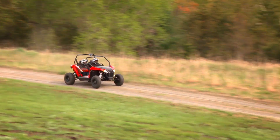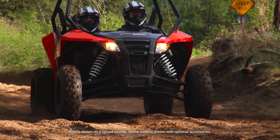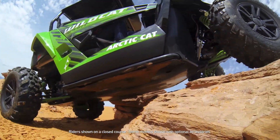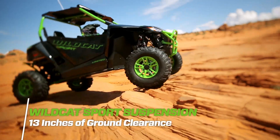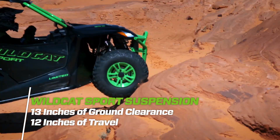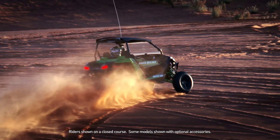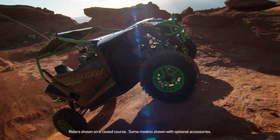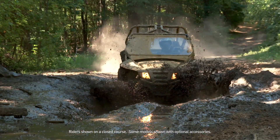The Wildcat Sport, outfitted with a 60-inch wheel stance, additional suspension travel and more ground clearance, is designed for more aggressive terrain. The beefier suspension delivers 13 inches of ground clearance and over 12 inches of suspension travel. Whether it's big sand dunes, massive rocks, huge logs or nasty trails, the Sport can handle it all.